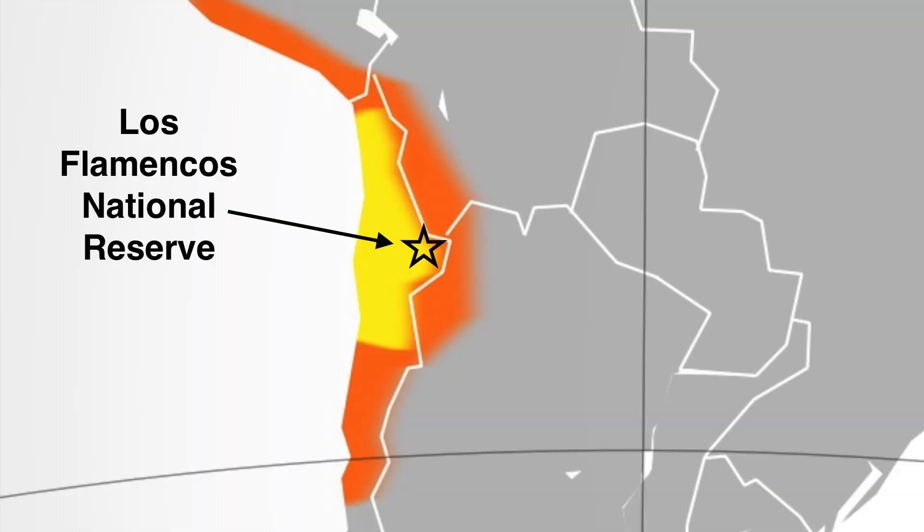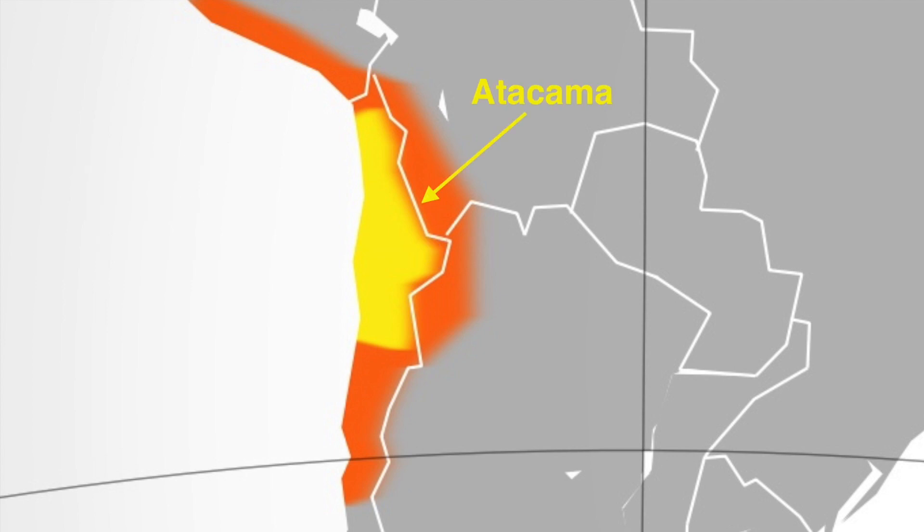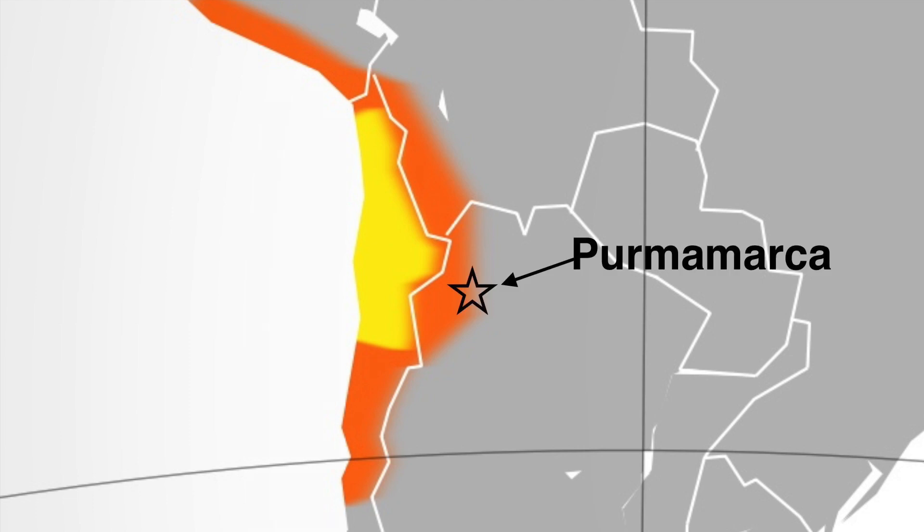We are at the National Flamingo Reserve at the edge of the Atacama Desert. This desert occupies the northern third of Chile, a high, dry plateau. We got an appreciation for how this region was formed when we traveled through the Permamarca area on our way to the Atacama.